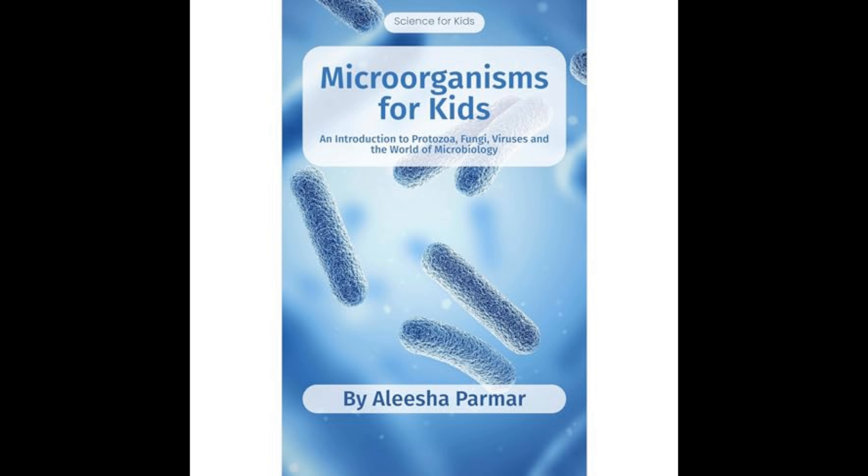To engage young readers, the book includes colorful illustrations, interesting facts, and interactive elements like simple experiments to observe microorganisms and games to reinforce learning. The author encourages curiosity and observation, suggesting activities such as examining pond water under a microscope or making bread to see yeast at work.